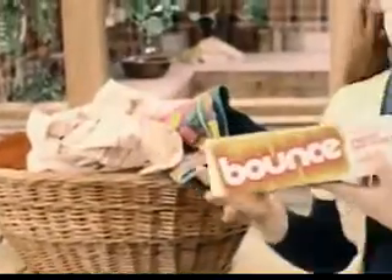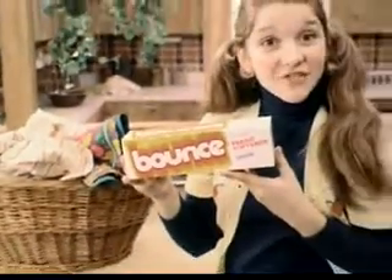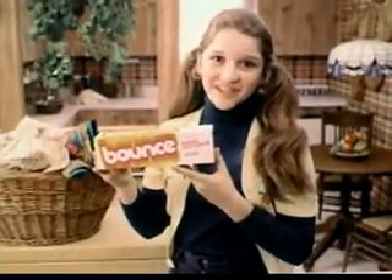Norge dryers feature a giant capacity 20-pound drum. It dries any size load, from heavy shag rugs to delicate lingerie, and each dryer comes with a box of Bounce. Bounce and our new Norge dryer make it easy for me to do many nice things for our family.